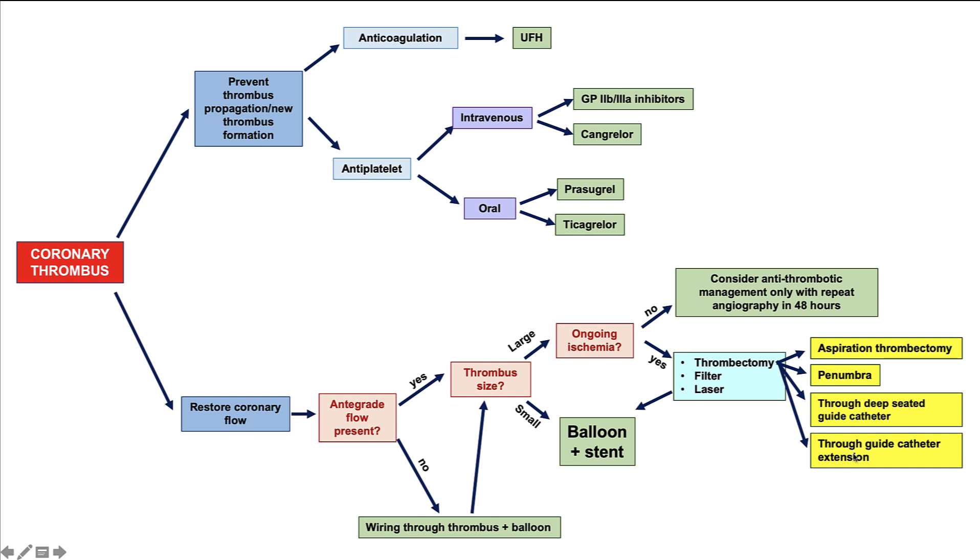There are various options for thrombectomy, such as aspiration thrombectomy, use of the Penumbra system, use of a deeply seated guide catheter — not an option in this case as the thrombus was in a small vessel — or aspiration through a guide catheter extension. Sometimes placing a filter can help capture thrombus, or lasering through the thrombus can help recanalize the vessel. After thrombus is removed as much as possible, balloon angioplasty and stenting are usually performed.